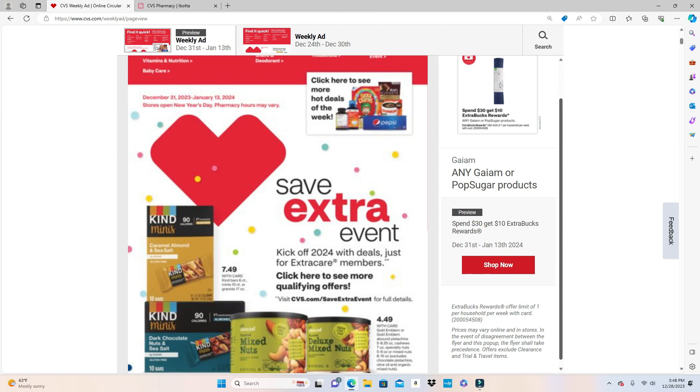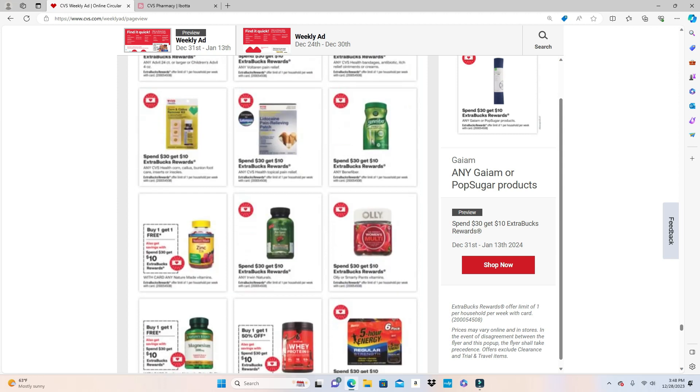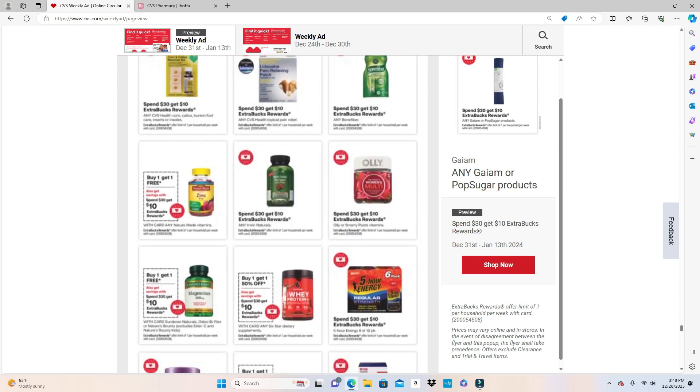The ad says 'Save Extra Event — kick off 2024 deals just for Extra Care members.' When you click on the tab it only brings you to the Spend $30 Wellness Savings Event, which is on your health and wellness products — your cough medicine, your vitamins, things for your health. This is all under the Spend $30 Get $10 deal. Remember to follow promotional code 4508.